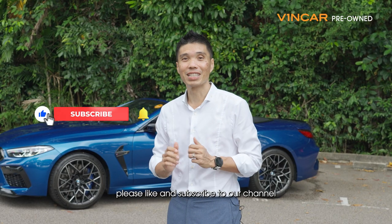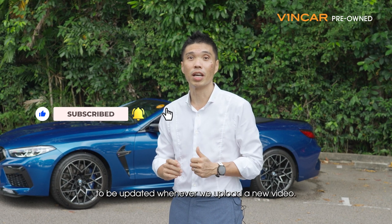If you like this video, please like and subscribe to our channel to be updated whenever we upload a new video.